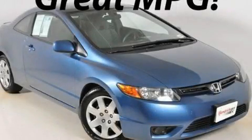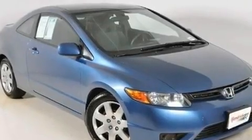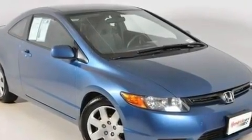This is a 2008 Honda Civic. It has a 1.8-liter four-cylinder engine and a five-speed automatic transmission.